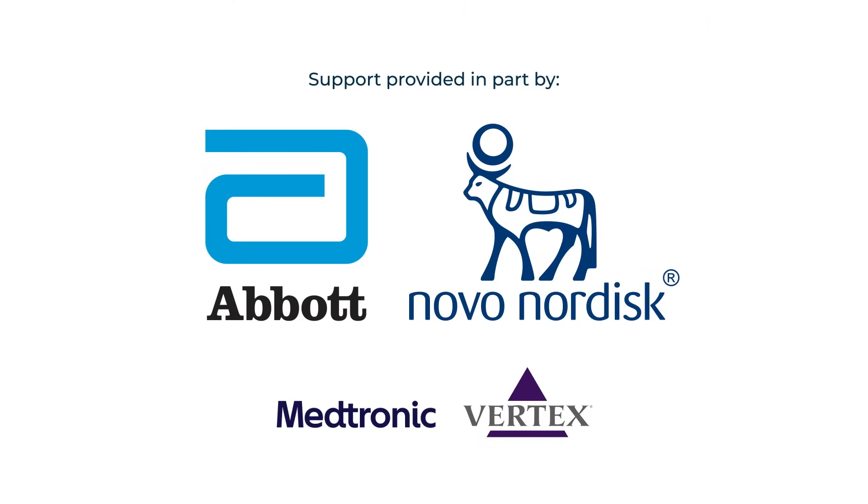Support provided in part by Abbott, Novo Nordisk, Medtronic, and Vertex.